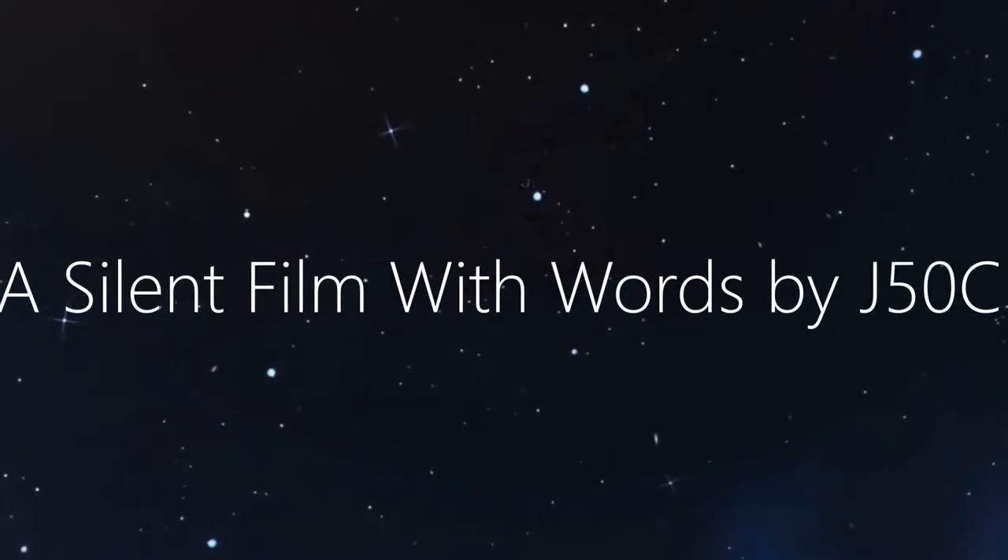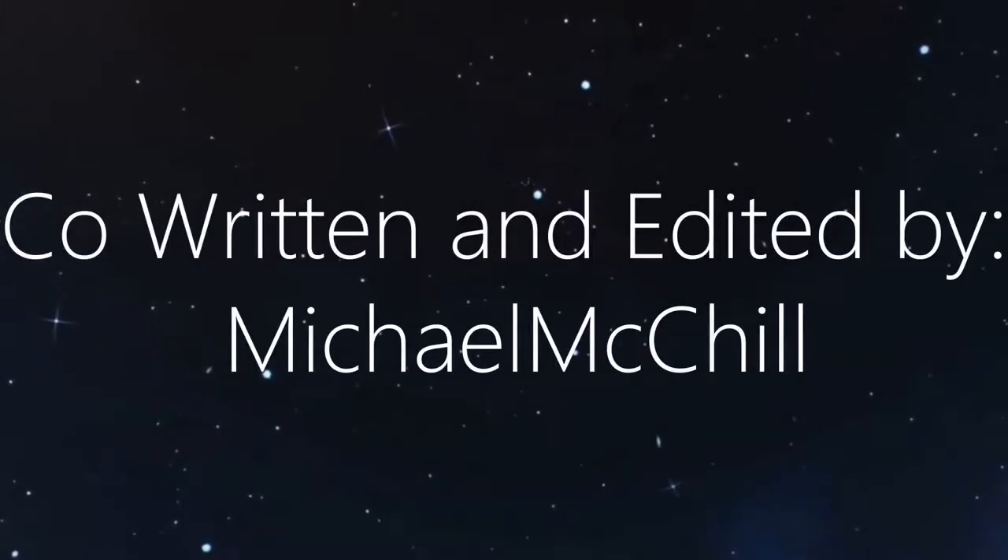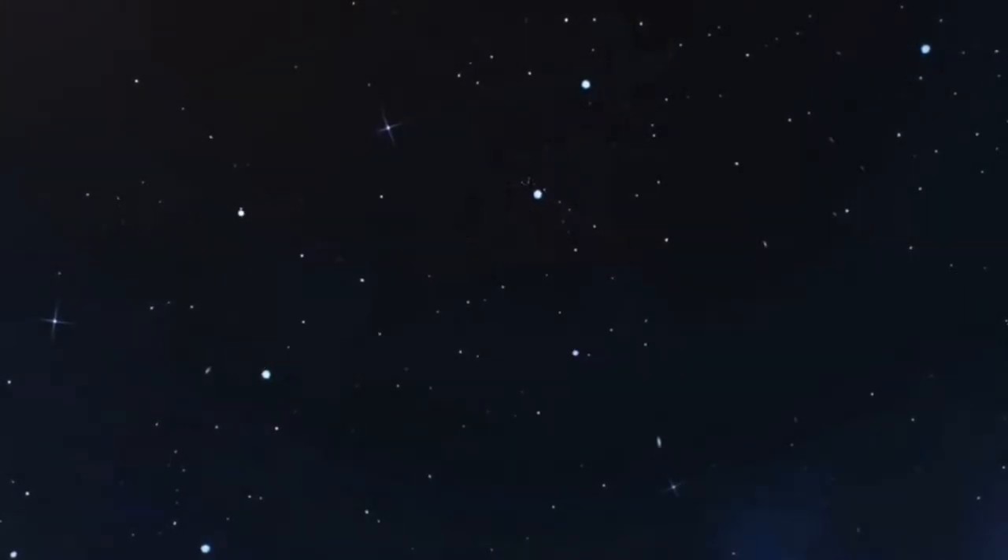Oh gosh, this story sounded a lot better in my head. Okay, that's my video. Thanks for watching, and always remember to always wear your seatbelt. Thank you. Bye.